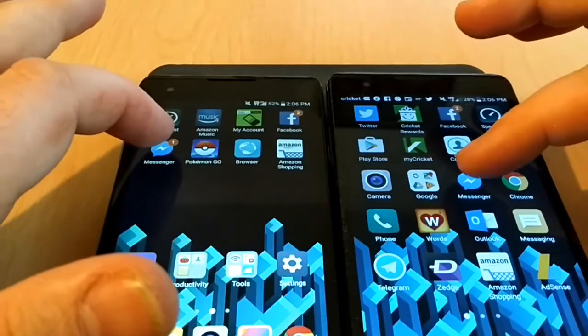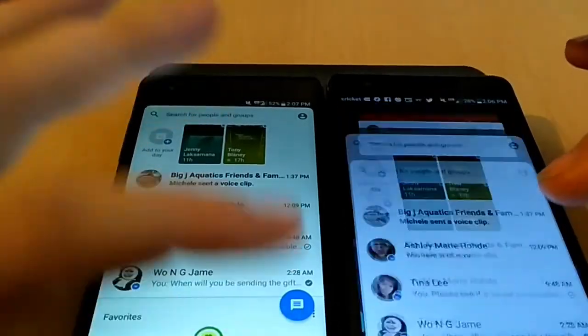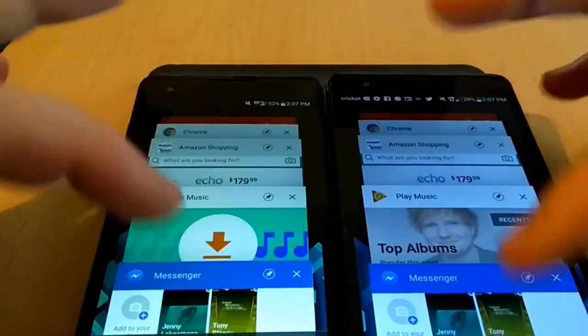Now we will open up Messenger. For Messenger, they both opened pretty much the same.